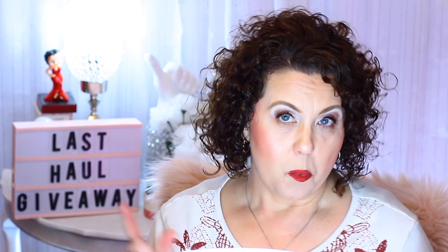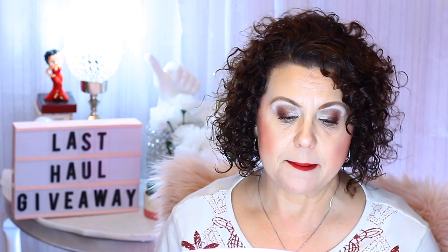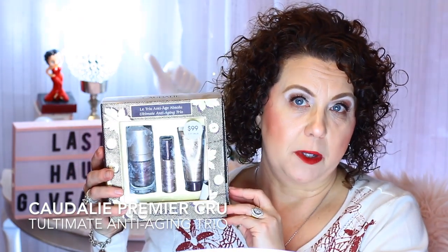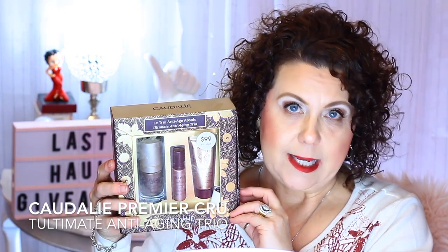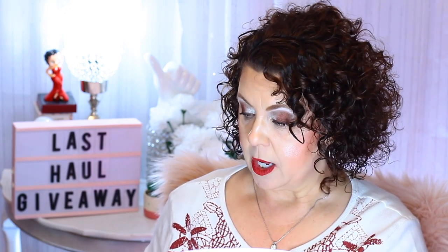I'm going to start off with one PR thing, then go into some Ulta, and end with the giveaway. The first thing I have is from Coda Lee — this kit was sent to me from Octoly. It's the Ultimate Anti-Aging Trio, a $191 value for $99.